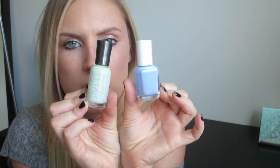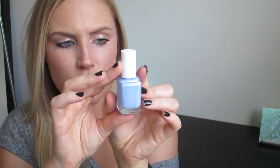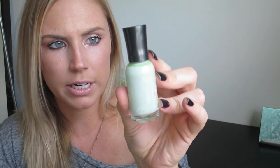Moving on away from makeup and onto nails. The two colors I've been using the most this summer are a green and a blue. The first one is by Essie and it's Bikini Sotini — just a really gorgeous blue periwinkle color. Next is by Sally Hansen and it is in the color Mint Sorbet, a very nice light green.